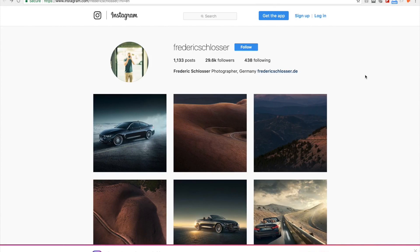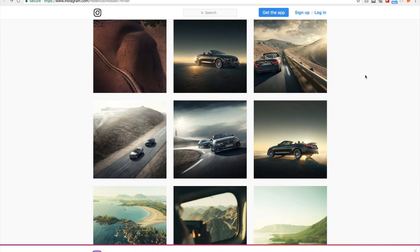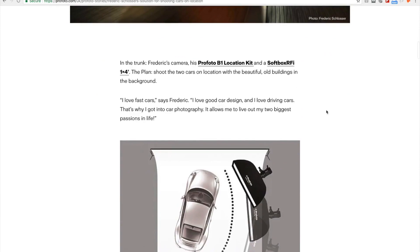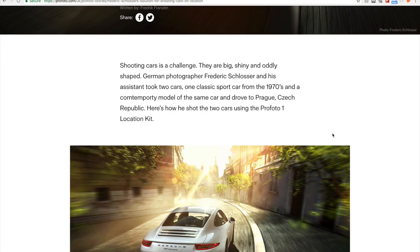Next on my list, I'm not sure how to pronounce his name — Frederick Schlosser. I'm not sure about his camera, but I think it's either a Hasselblad or a Phase 1. I know that he's using the Profoto B1 for his work. You can find an article on Profoto's blog, which is mainly an advertorial — more of a tutorial.